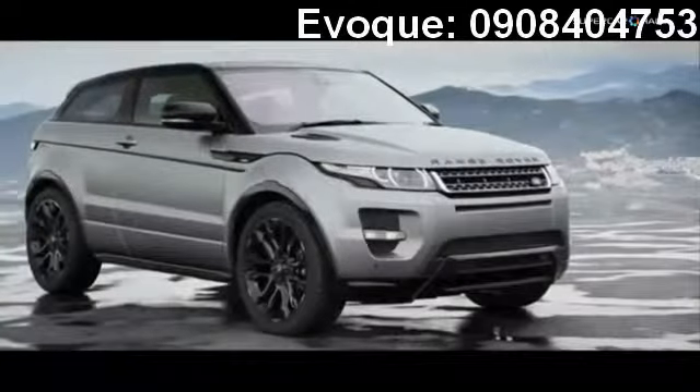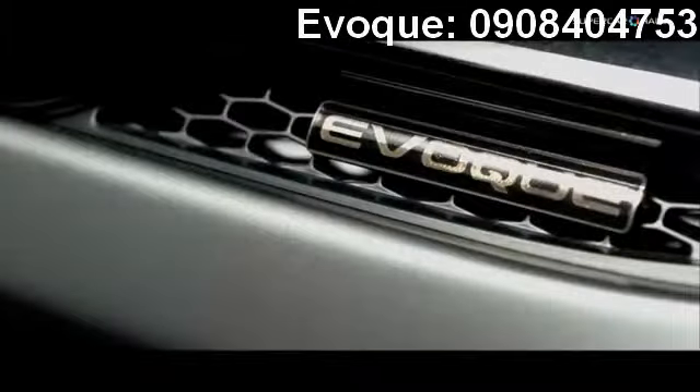I learned an enormous amount from the Range Rover design team, and I'd like to think that maybe they learned something from my way of working.